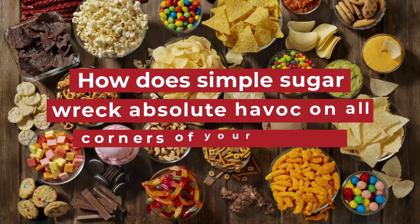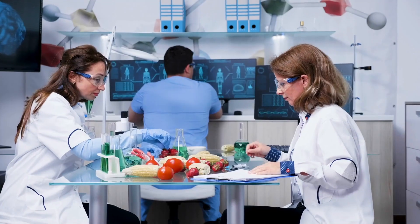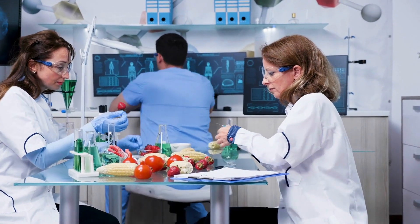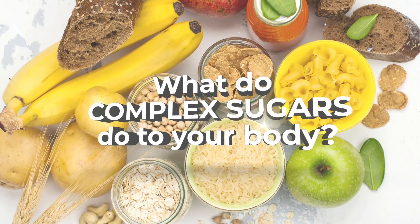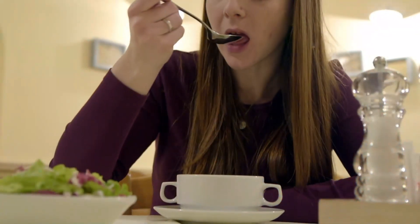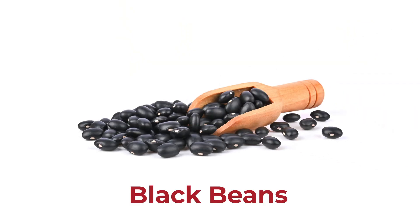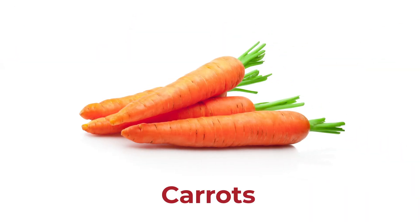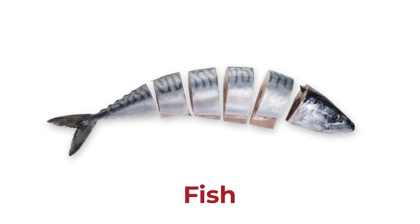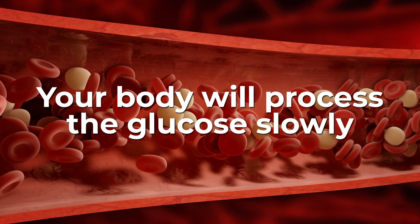How does simple sugar wreak absolute havoc on all corners of your body? First, what do complex sugars do to your body? If you regularly consume your sugar in the form of complex carbohydrates from foods like black beans, beets, carrots, sweet potatoes, Greek yogurt, even eggs and fish, your body will process the glucose slowly, reducing the risk of a blood sugar spike.